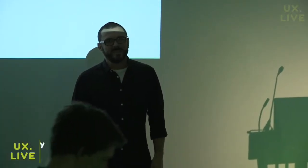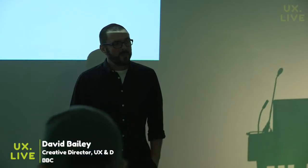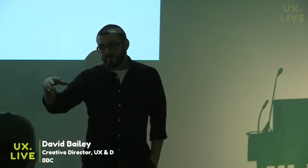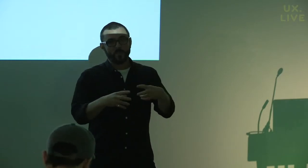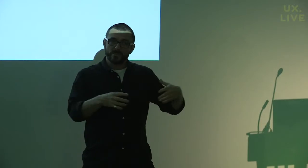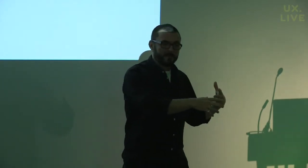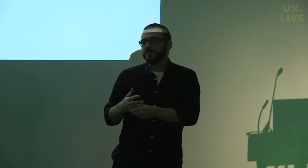I'm David Bailey, I'm Creative Director of User Experience Design at the BBC, and I'm going to talk to you today about the way that our department is structured at the BBC, how we work, and how we're helping the BBC to transform from being a traditional broadcaster to becoming an internet-fit public service.